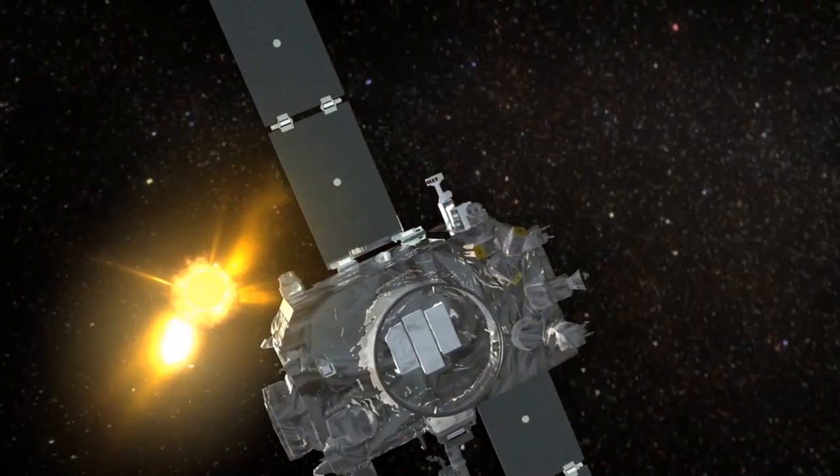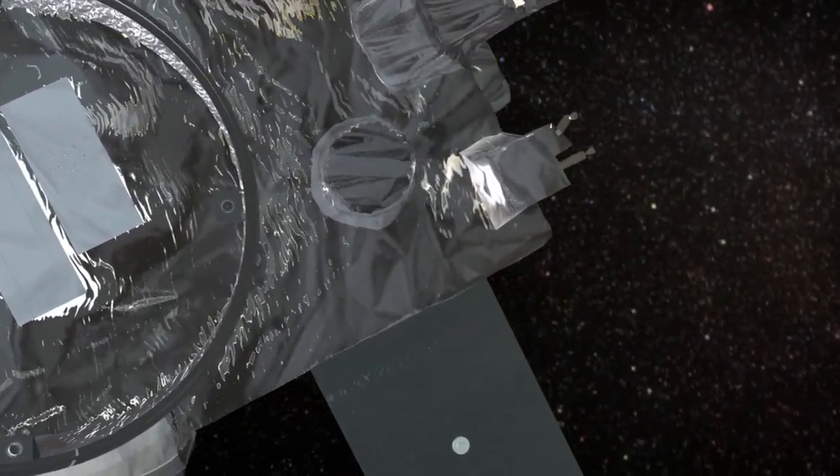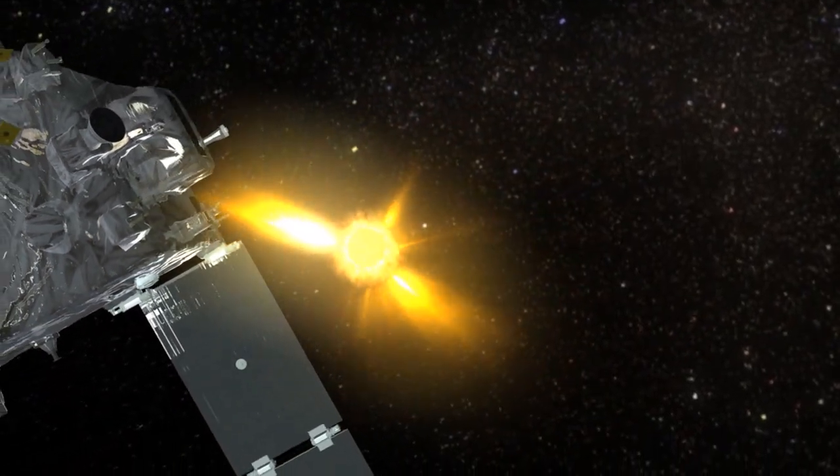STEREO is part of NASA's Solar-Terrestrial Probes program that seeks to understand the fundamental physical processes of the space environment from sun to Earth and other planets.